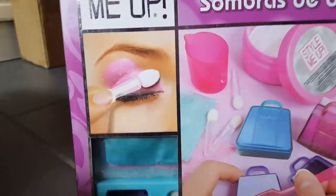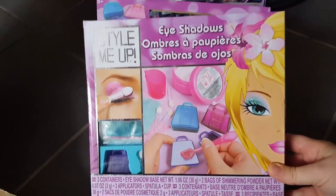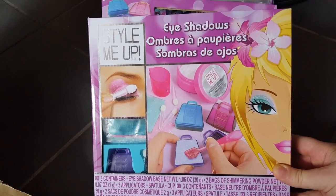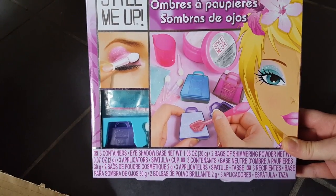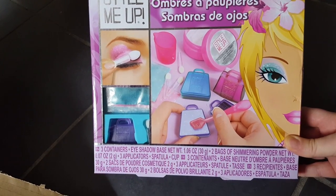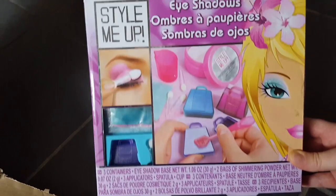This I thought was amazing — let me move the camera back a bit. This is quite massive for something you get from Poundland. It's an eyeshadow set called Style Me Up, and it contains three eyeshadow bases, two bags of shimmer powder, and three applicators. I thought that's a nice little set for someone, again as a present.